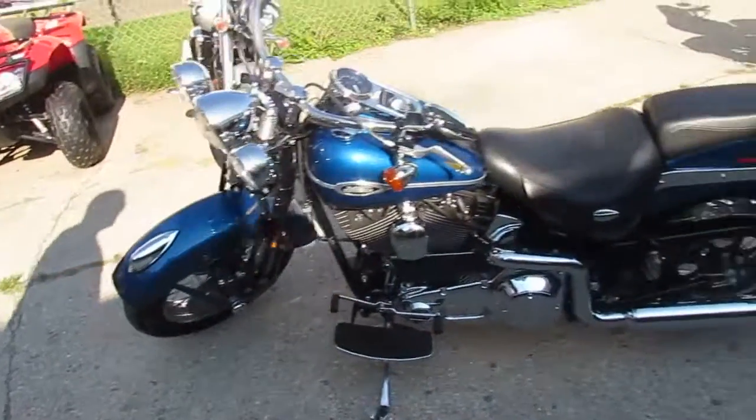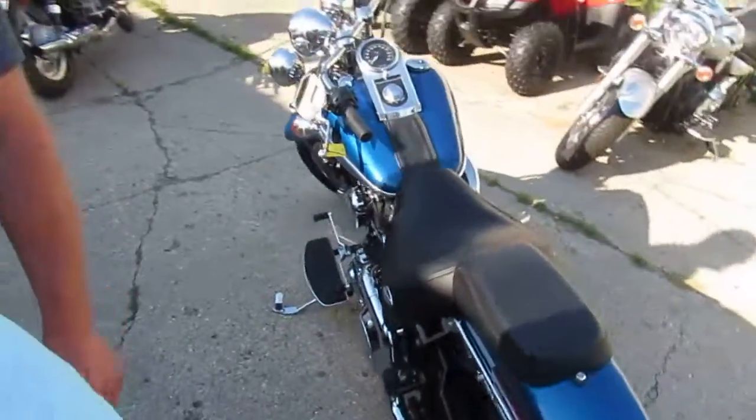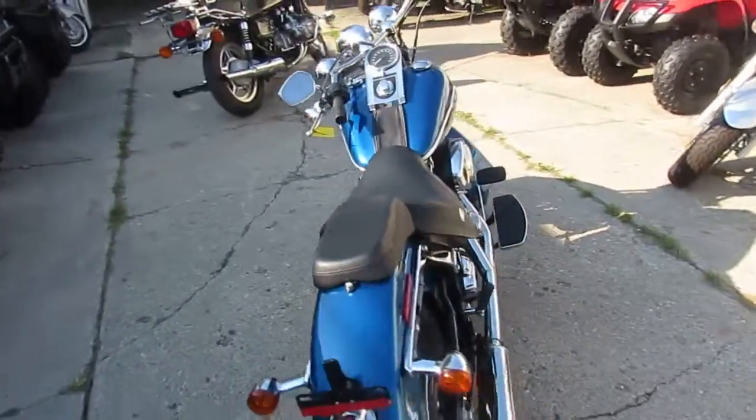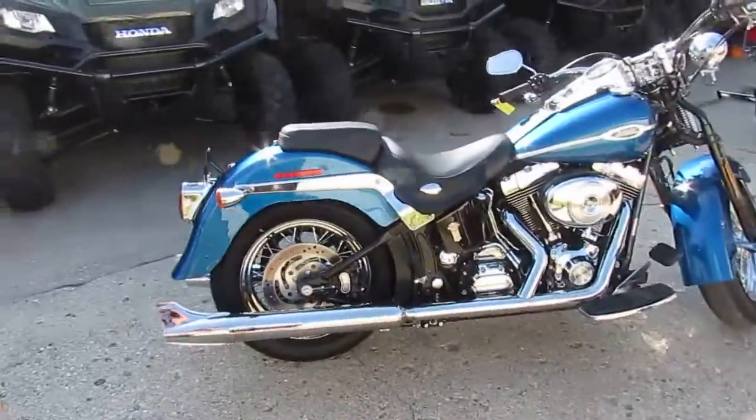Hey, it's Approval Powersports, used Harley-Davidson headquarters. I want you guys to stay tuned to our YouTube channel and our website. We've got three semi-loads of bikes coming in the next few days.